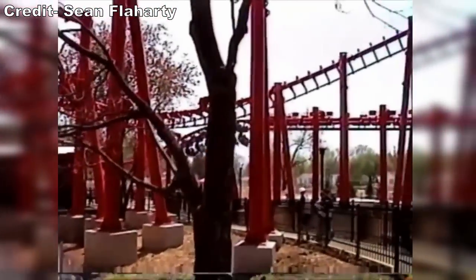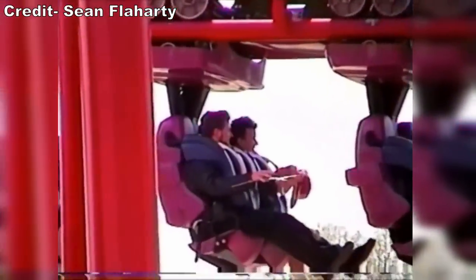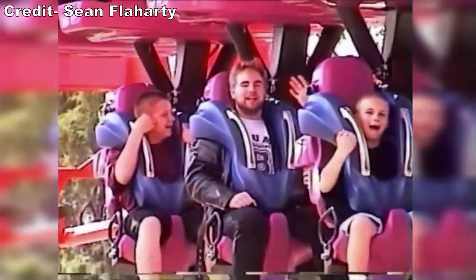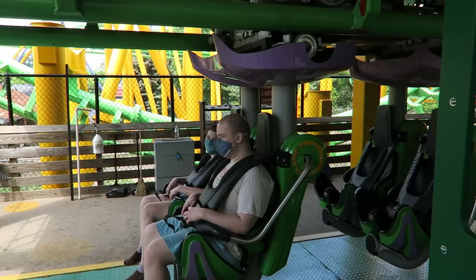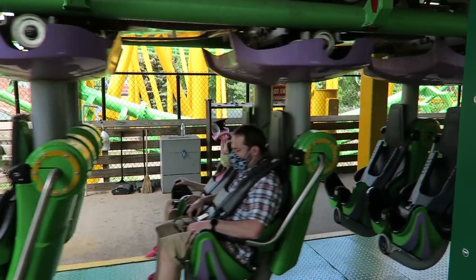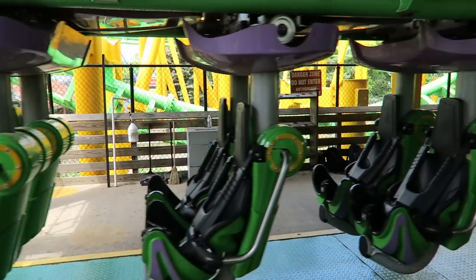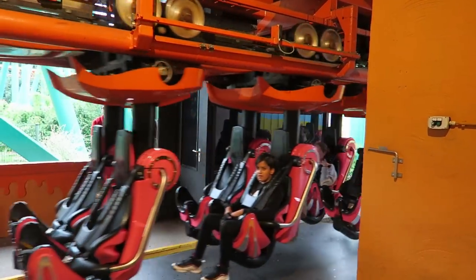The most interesting change was the new trains. When the coaster ran as T2, it had the standard Vekoma SLC trains — just shorter than usual — featuring bulky over-the-shoulder harnesses. When paired with how rough the ride was, this led to a ton of headbanging. Vekoma actually offers an updated SLC train with vest restraints that eliminates all headbanging. This has helped mightily in rides like Riddler Revenge at Six Flags New England. Condor actually received these exact trains in 2021.